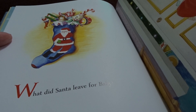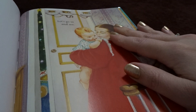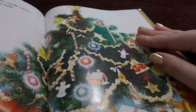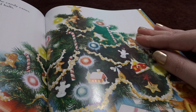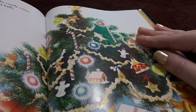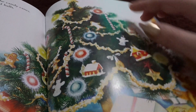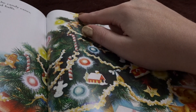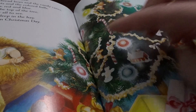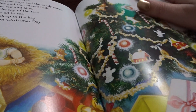What did Santa leave for Baby? Let's go in and see. Here is Baby's Christmas tree with the gingerbread boys and the candy canes, the twinkly lights and the star at the top of the tree shining bright for all to see. Find baby Jesus asleep in the hay, for he was born on Christmas day.